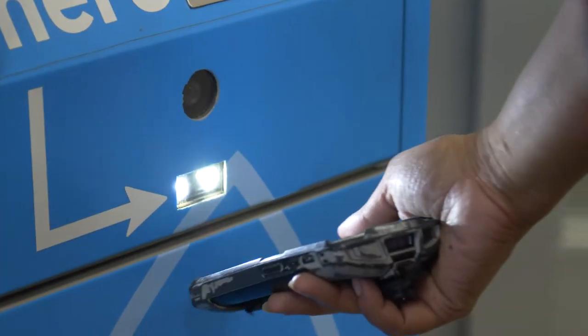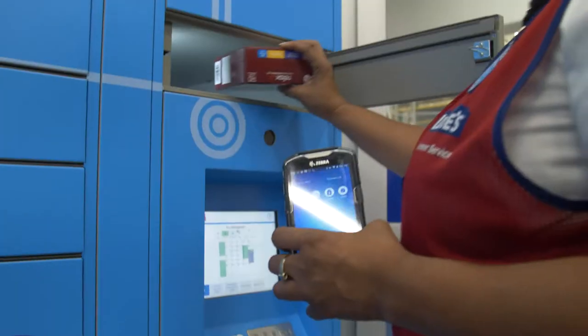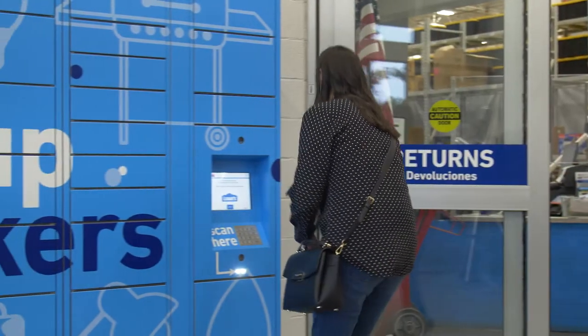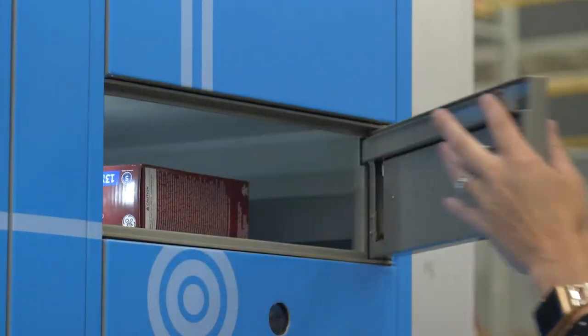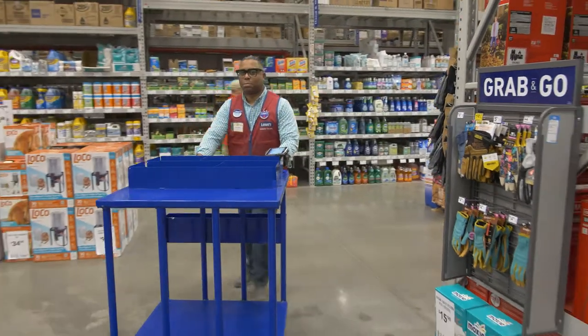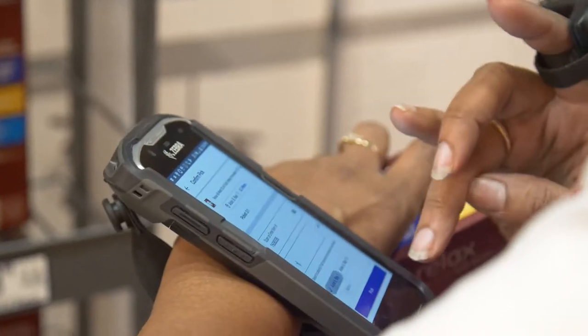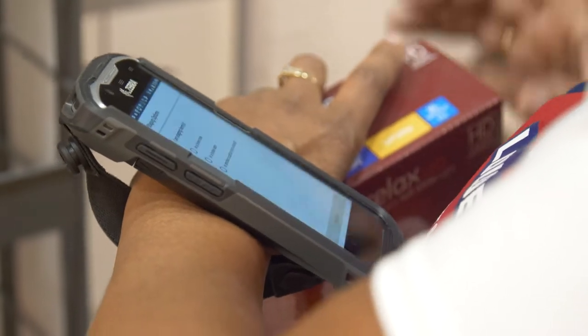Using lockers and TC51 devices, we were able to pick orders and stage them quickly and efficiently while providing an enjoyable experience for our customers. In addition, for our parcel orders, we implemented RS5100 ring scanner devices from Zebra to help with efficient picking throughout the store.